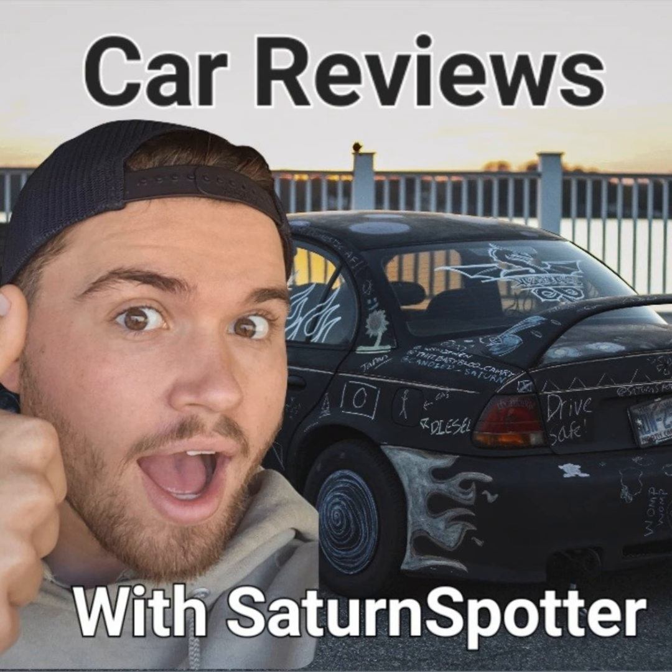The Honda Civic is a series of automobiles manufactured by Honda since 1972. As of 2023, the Civic is positioned between the Honda Fit and the Honda Accord in Honda's global car lineup. In today's episode we're going to learn all about the first six to seven generations of the Honda Civic.